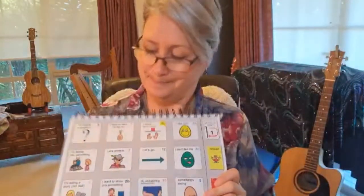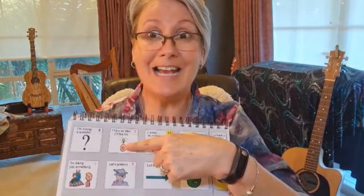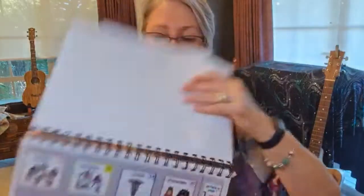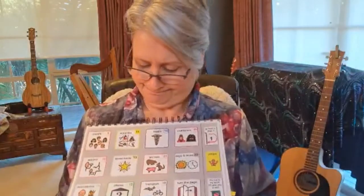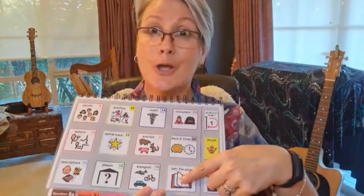Let's turn the page. Let's turn to page seven. Turn the page.